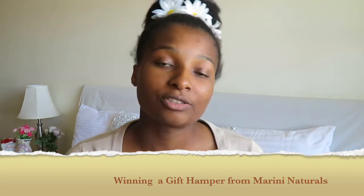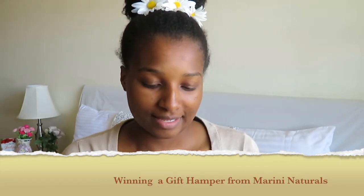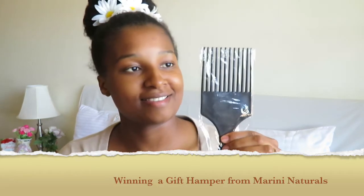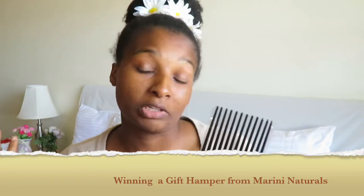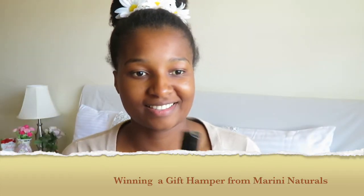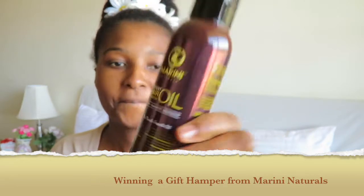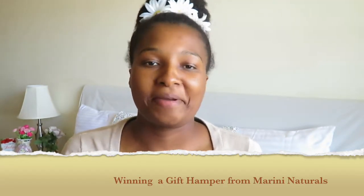The next item is this hair pick that you can use to comb and detangle. And then there's this potent hair growth oil — it looks amazing and it smells amazing too.